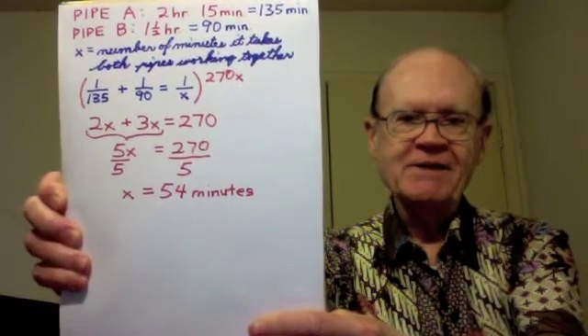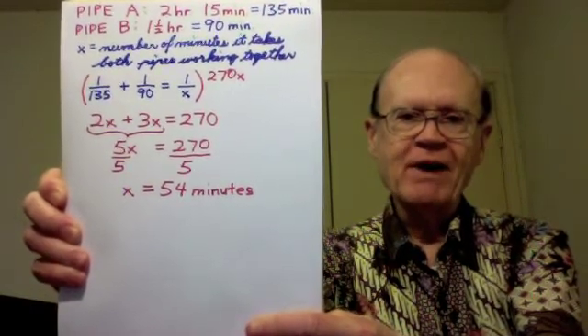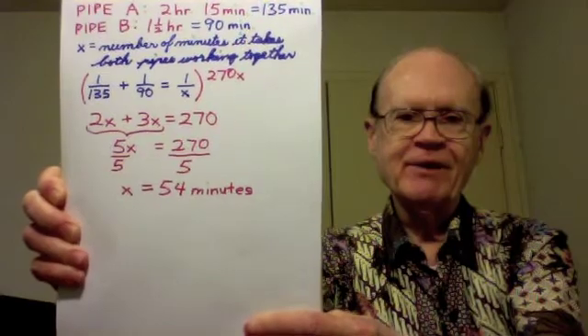So it takes both pipes working together 54 minutes to fill the pool. The key to problems like this is writing an equation that describes what fraction of the job gets done in one unit of time — in this example, in one minute. And Chen was very appreciative. He called me the best math teacher on the planet. This problem was easy for him once he got that basic concept.